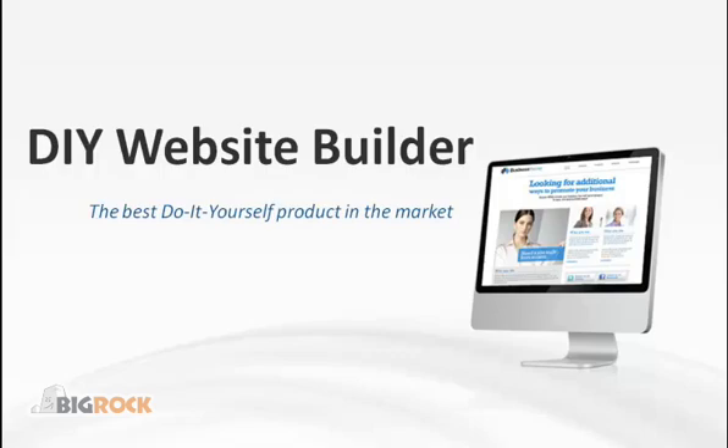Building a website has never been easier than with our new do-it-yourself website builder. Now anyone can create a professional-looking website in just a few minutes.